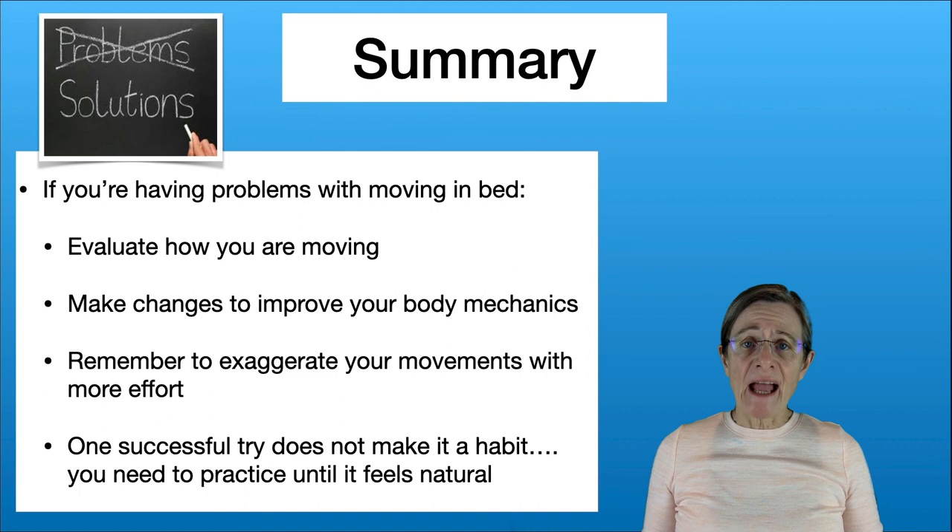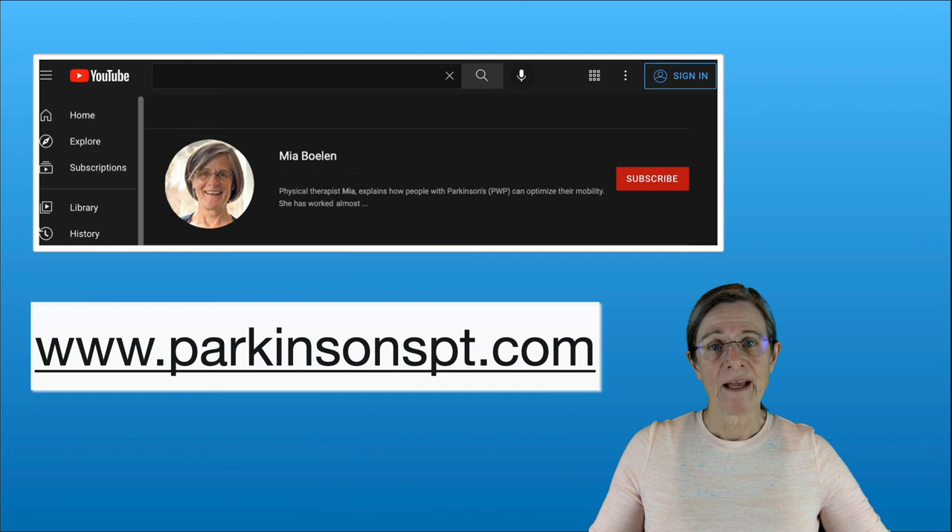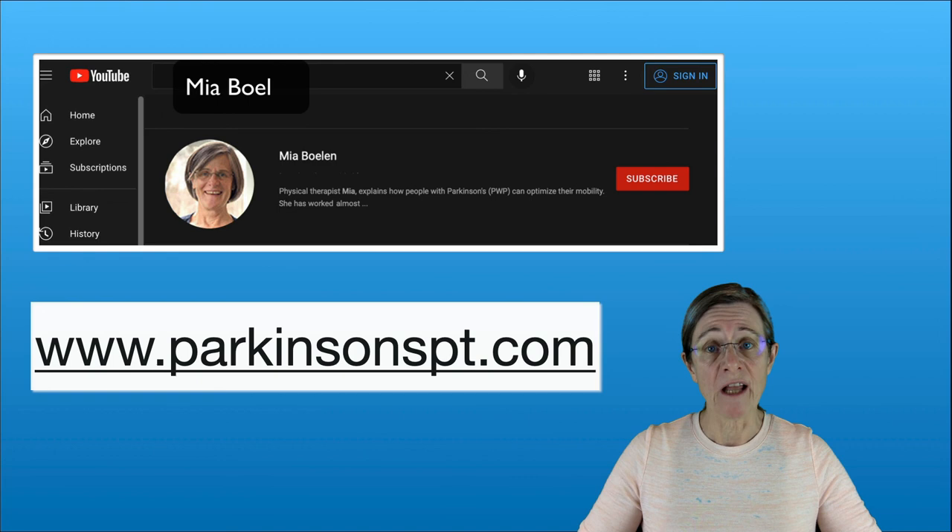Once people know what to do it can feel awkward, so the best thing to do is practice until it feels natural — then you're more inclined to use it on a regular basis and be more successful. If you want to see more videos like this one, you can go to YouTube and search for Mia Bolin, or visit the website at parkinsonspt.com. Thank you.